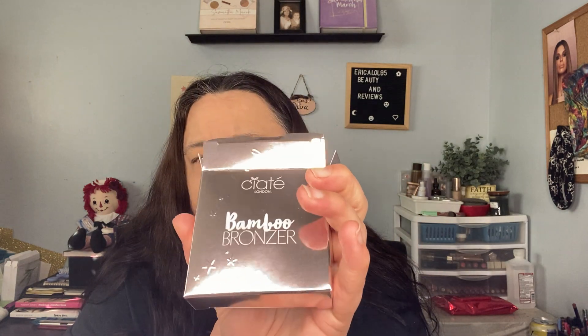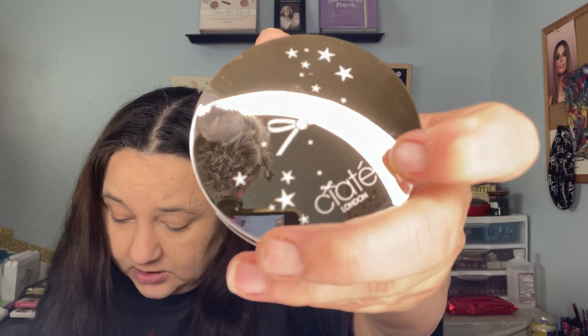Next thing I grabbed looks like a Ciate - yeah, Ciate London bamboo bronzer. Oil-controlling formulation infused with botanical ingredients including bamboo powder for a shine-free sun-kissed finish. Super lightweight powder that can be swept across cheekbones for a subtle glow or built up to contour and chisel your features. $28. Let's open it - it feels really light.